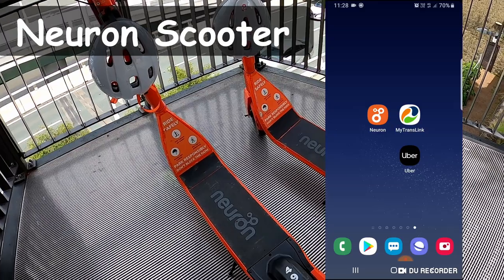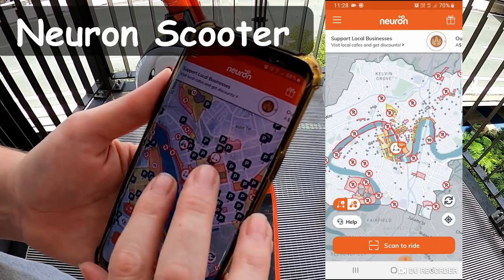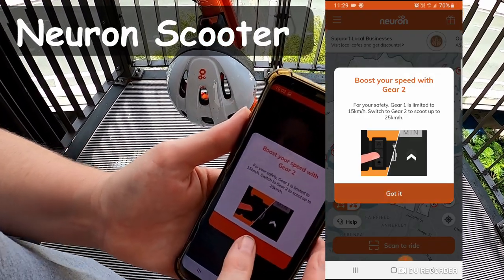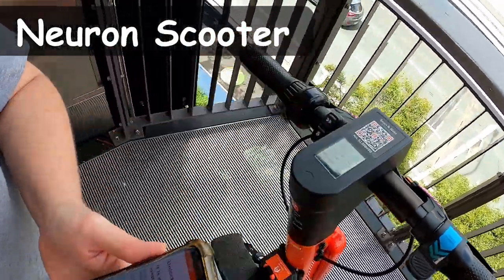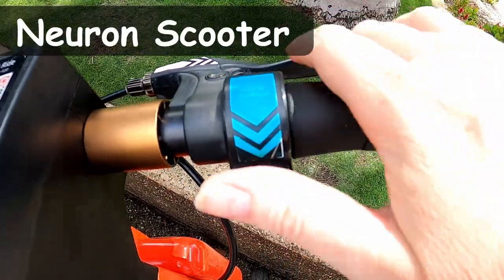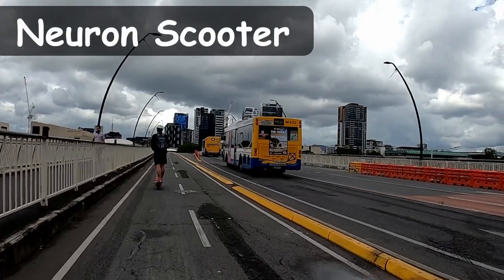Adding something a little different — we have the Neuron scooters, which have been in Brisbane for quite a few years, though this is my first time trying them. It's more of a fun way to get around on the footpaths of Brisbane, but will reduce time compared to walking. After researching online, I downloaded the app, verified a phone number and email address, and selected a payment option with a credit card or PayPal. If you have a couple of people, one Neuron account can activate up to five vehicles charged to the same account. These scooters are available in several different cities around Australia and can all be managed through the one app.